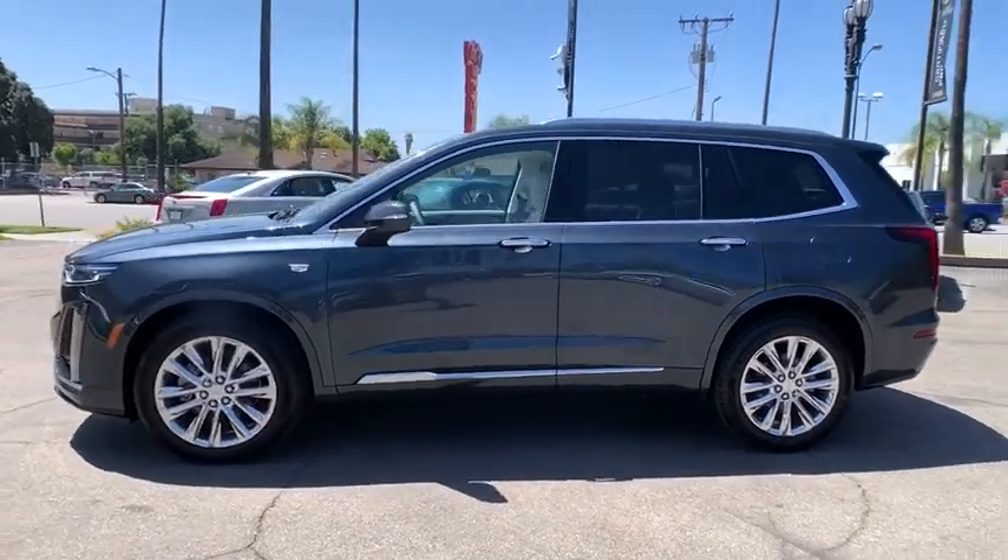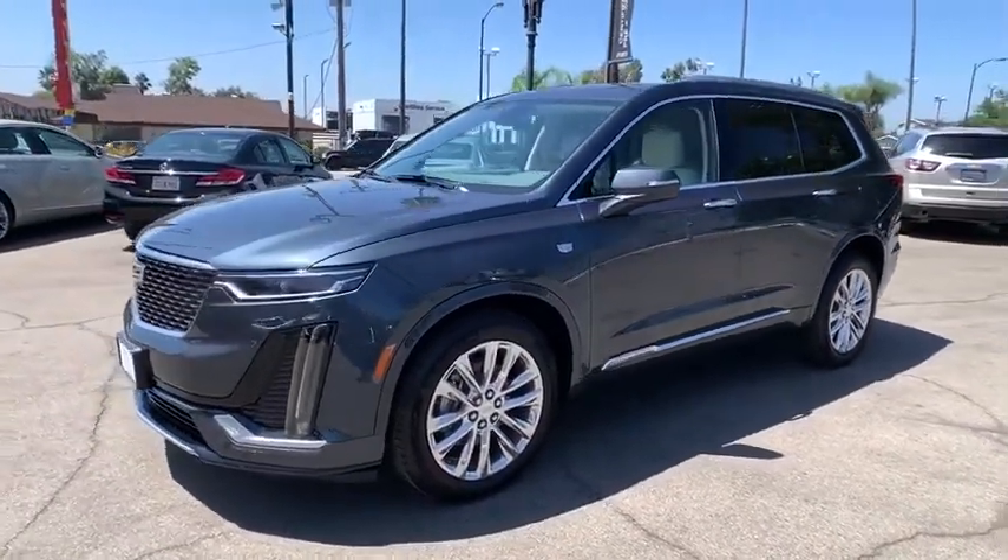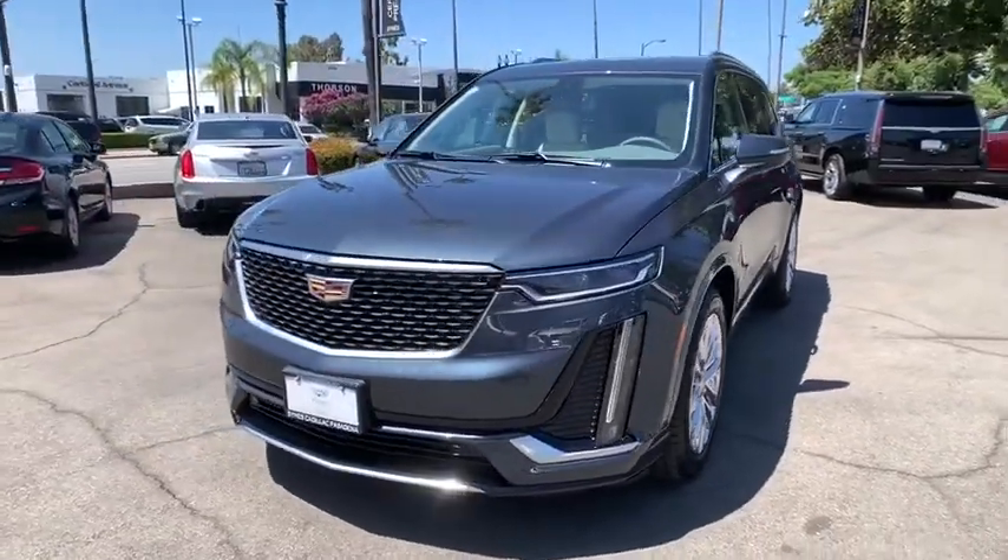Adjustable steering wheel, floor mats, aluminum wheels, cruise control, keyless start, four-wheel disc brakes, auto-dimming rear-view mirror, front-wheel drive.